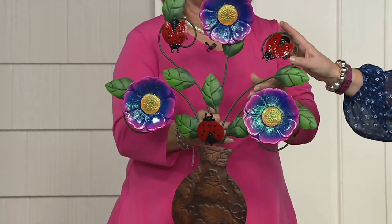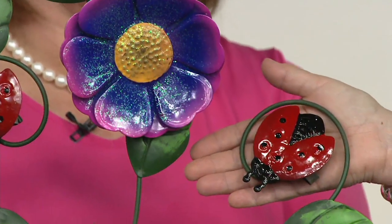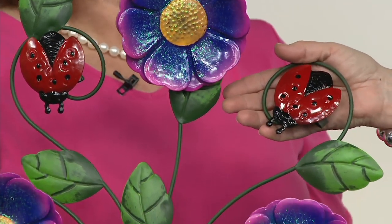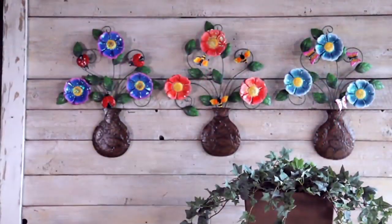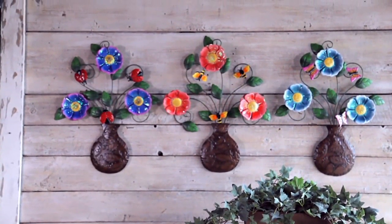Purple is going quickly — this is the one with the ladybugs. Ladybugs are always such a happy, cheerful image. Interesting fact: the male ladybugs are the red ones, and the females are the orange ones — that's why you see two colors. So this is actually a man ladybug! We think of them all as being red, but they're not.